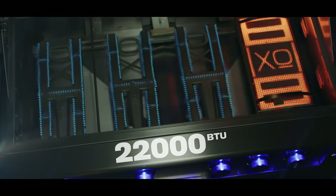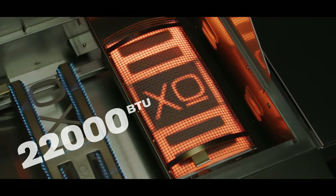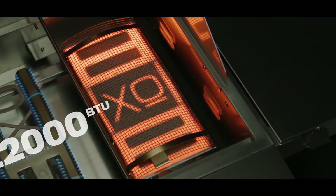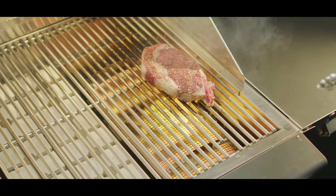That power comes from massive 7-pound stainless steel cast burners, each delivering 22,000 BTUs, plus an additional 22,000 BTU ceramic burner that can go from 0 to 1,000 degrees in under a minute, letting you smoke, simmer, or sear like a professional. The burners are interchangeable, allowing you to customize just how you like it.